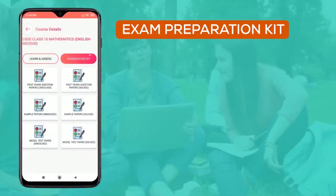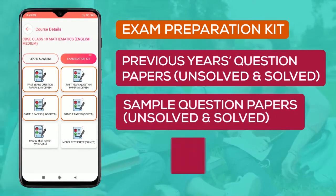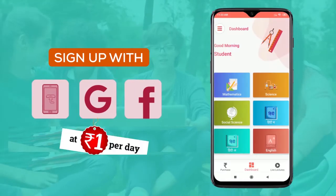In exam preparation, previous year's question papers, sample papers, and model test papers are available with the solutions. Sign up today on Bright Tutti and avail your courses at affordable prices.